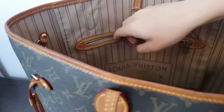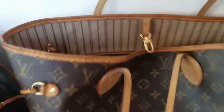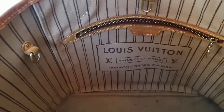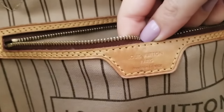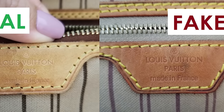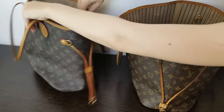Now I'll show you the heat stamp. The heat stamp also looks good — very nice and clean. The font looks okay, and if we take a look at the font on both bags the inside is also very similar to what we've already seen. The font looks okay; everything looks fantastic.